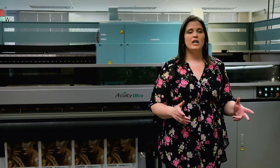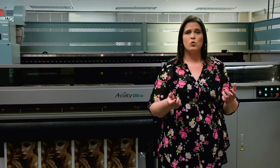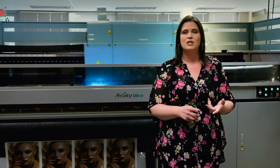Up to this point, Impulse had only used flatbeds to produce their wide format digital work — the Acuities and then the Onset. As they saw roll work start to really grow, they decided it was time to invest again, this time in a super wide hybrid printer. This way they could print super wide flexible material and give them the outlet to print roll without sheeting it on the Onset, and also serve as overflow and backup for the Onset — whether for downtime or capacity reasons.